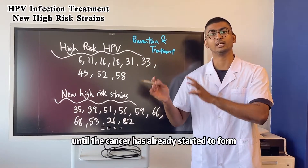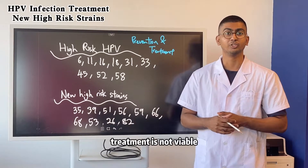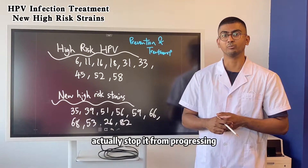We don't want to wait until the cancer has already started to form. Then only we receive treatment, because at that stage treatment is very less viable. A lot of times you cannot actually stop it from progressing.